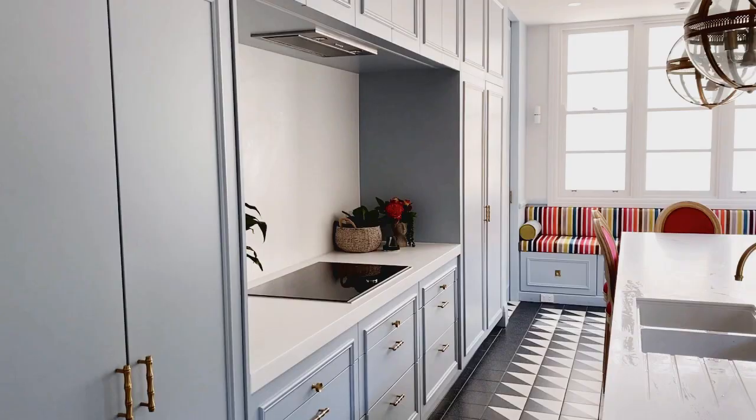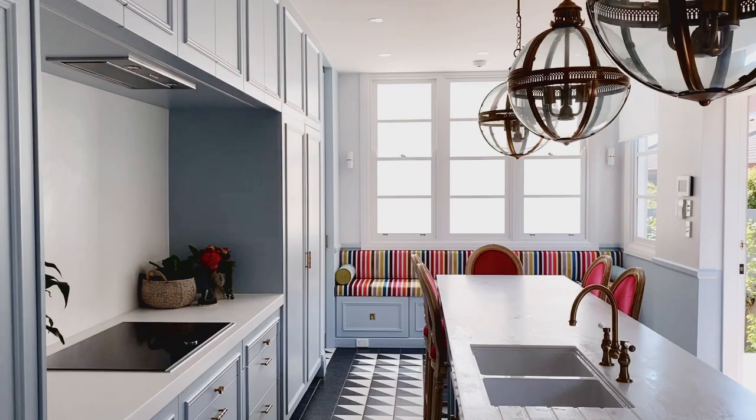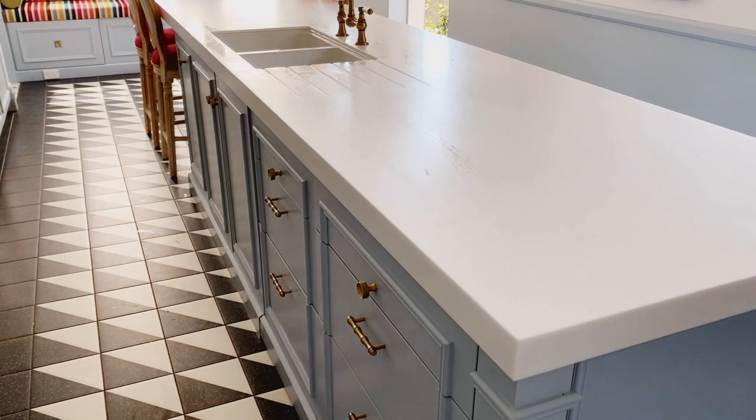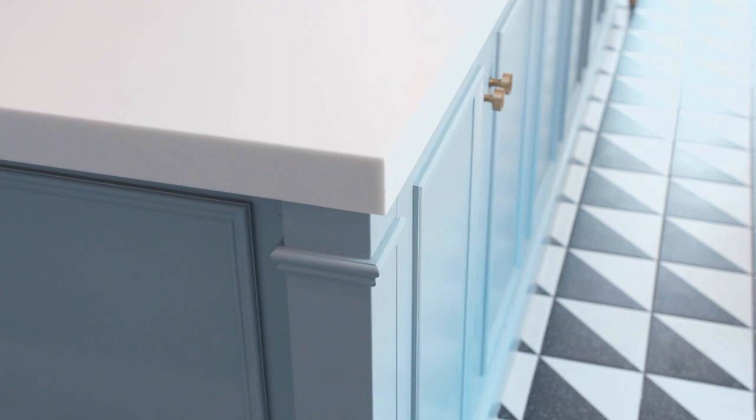What are the materials in the space? The benchtop is Corian — it's an engineered stone. I know I need something that's going to be very simple for me to manage, so Corian it was. The joinery itself, we did a hand-painted finish. It's just got a lovely texture to it.